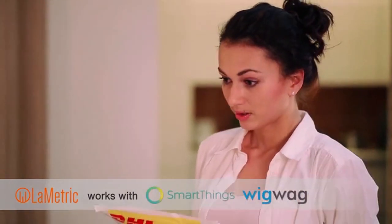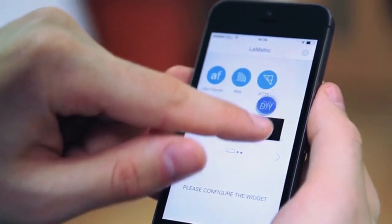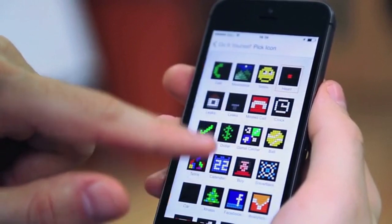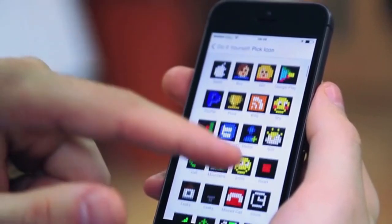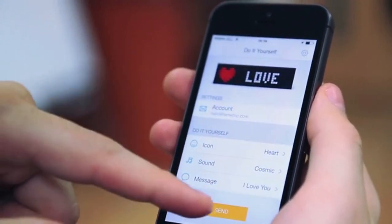Or with some home automation, react instantly when something happens at your home. Sync your mailbox with Lymetric. With the help of icons, animations, sounds, and text messages, show anything from the web and share the joy with the world.